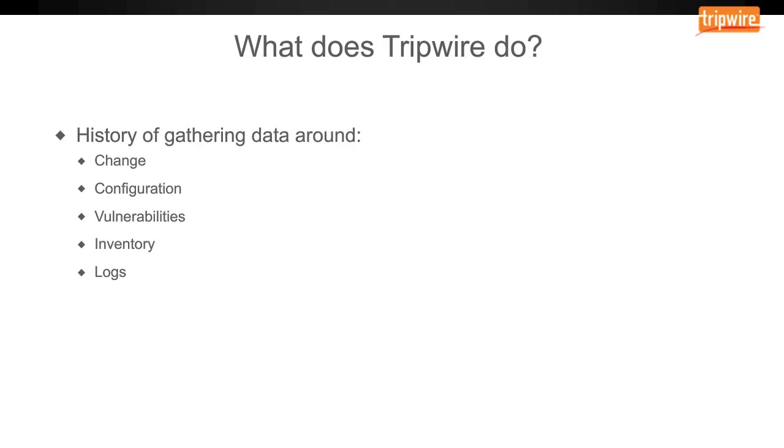So how does Tripwire fit into this? To give a broad overview of what Tripwire does as a company: essentially, Tripwire gathers data — data around things like change, configuration, vulnerabilities, inventory, and logs. We take this data collection and put it into a business context that's easy to read and helps automate the processes around how to respond to that data. We also integrate with third-party solutions such as firewalls, ticketing systems, and threat analysis tools to help you accomplish your goals.